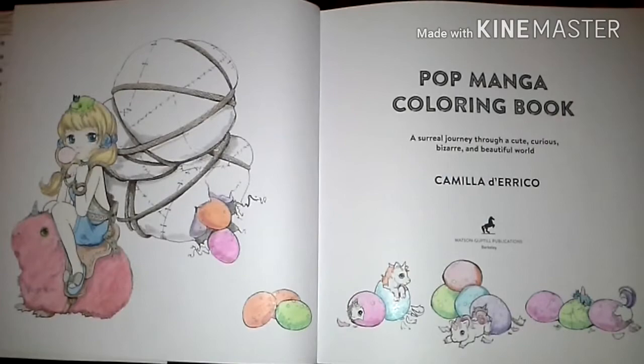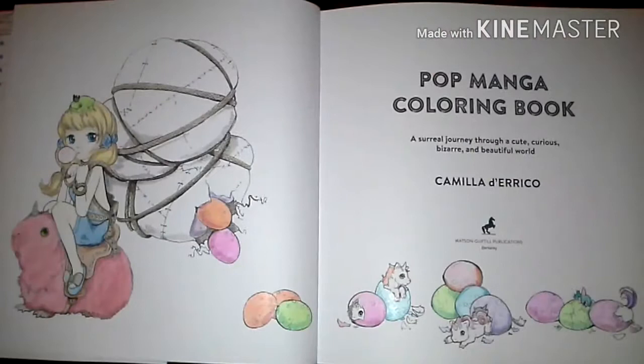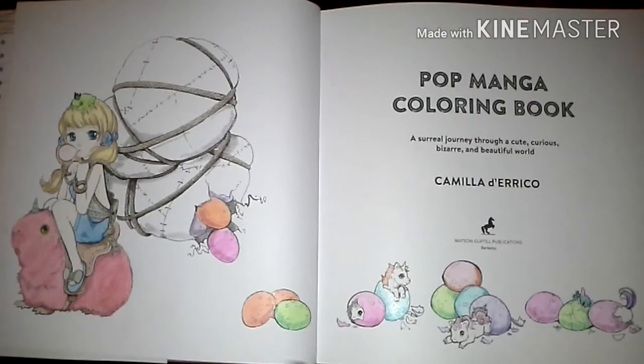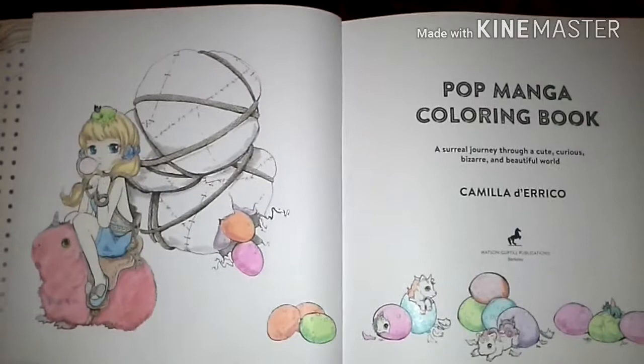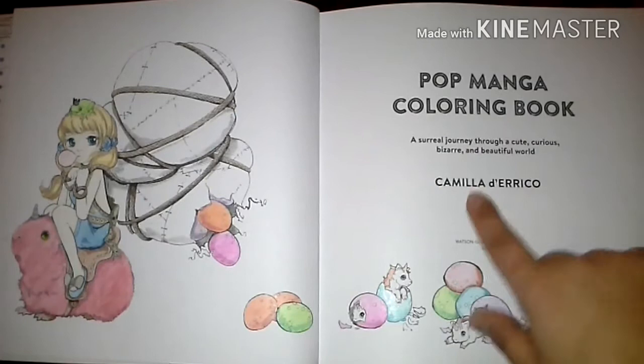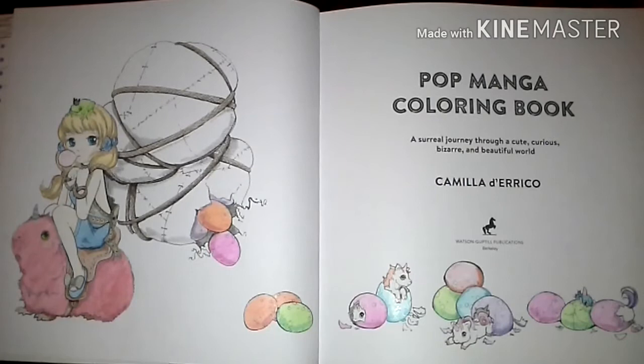This book is quite a bit larger than the Penny Press book. The Penny Press book is printed one-sided, which means there's a picture to color on one side and only words on the other. The Pop Manga has double print, and I've said in another video that I really prefer single-sided print because when you close the book you won't get transfer onto the other picture. You can avoid that by putting tracing paper in between, but that becomes a hassle as papers start falling out. Anyway, this book is — as it says here — a real journey through a cute, curious, bizarre, beautiful world. It's definitely strange. If you're into manga and anime and strange things, you'll like this book.